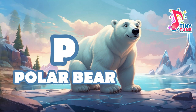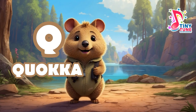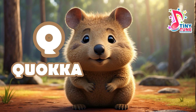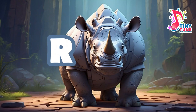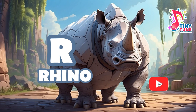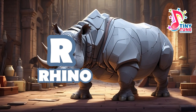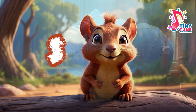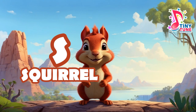Q for quokka: quokkas are only found in Southwest Australia. They live in places where there is plenty of vegetation like grasses and trees. Some like climbing trees to escape from predators, and they sleep in thorny bushes to keep them safe. R for rhinoceros: rhinoceroses, commonly known as rhinos, are large herbivorous mammals known for their distinctive horns on the nasal bridge. There are 5 extant species of rhinoceros, each with its unique characteristics.